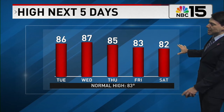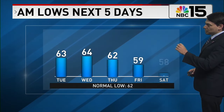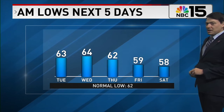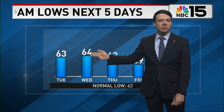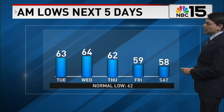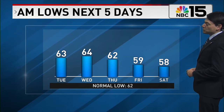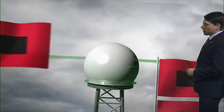Daytime highs start to ease back down a little bit as we round out the work week and move into this upcoming weekend. The morning lows over the next five days are notable: low 60s tonight in Mobile, middle 60s tomorrow night, and overnight lows potentially dropping to the upper 50s in Mobile for both Friday and Saturday morning, when the average is right around 62.